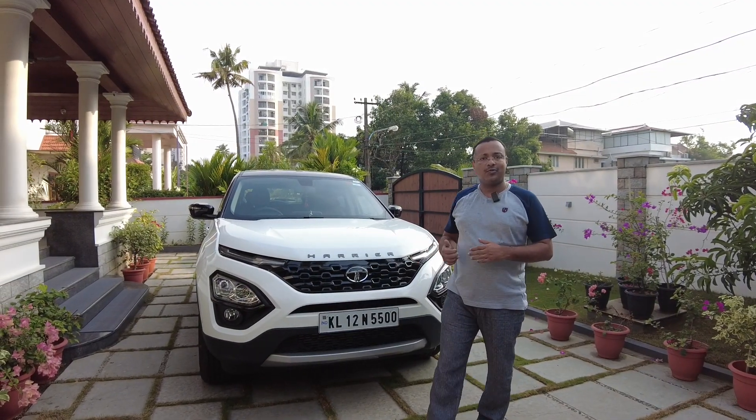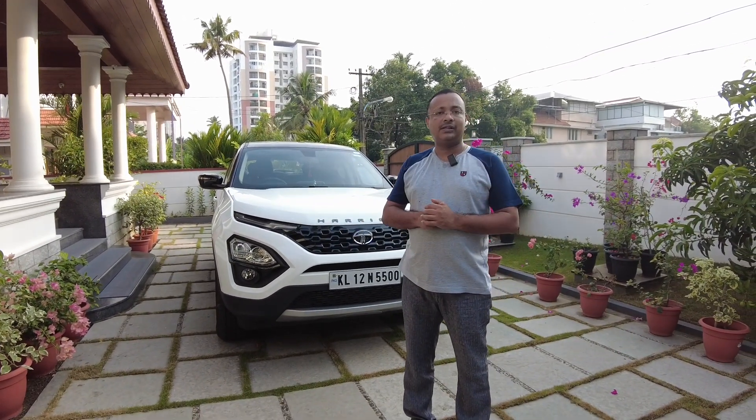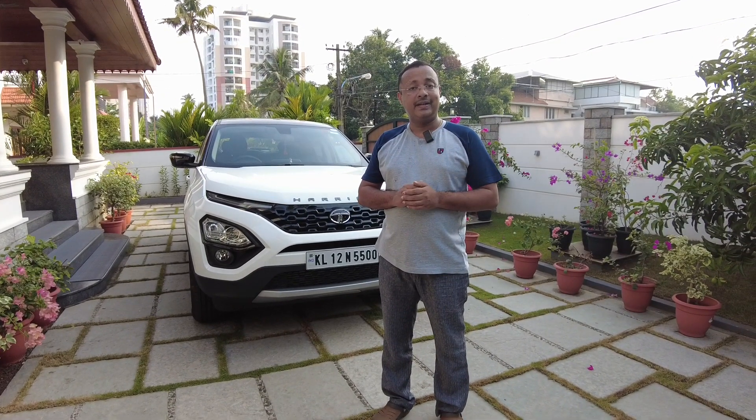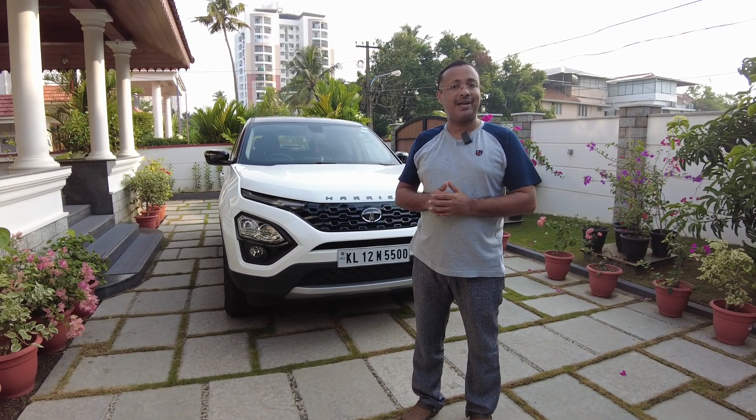If you are going to park your car outside on the streets, make sure to cover it with a very good car cover, and please ensure not to park it under a tree because during the rainy season there are high chances of branches falling on your car — and also tree sap and bird droppings.